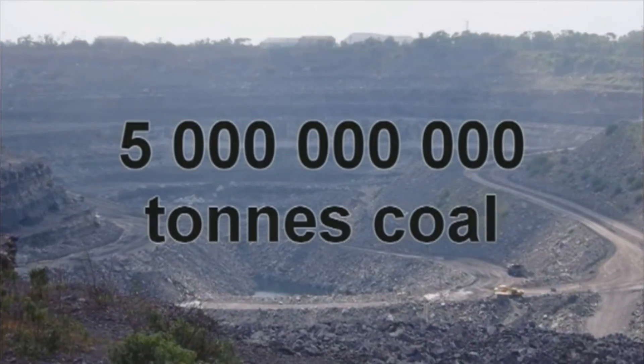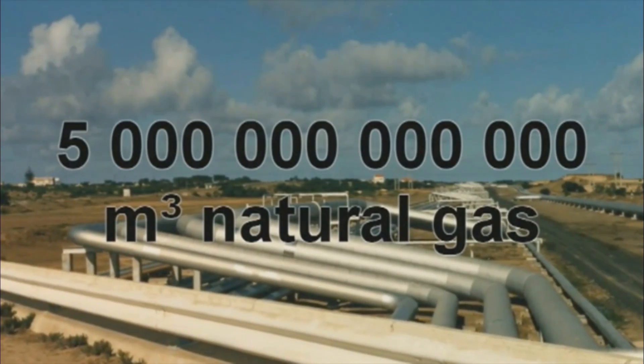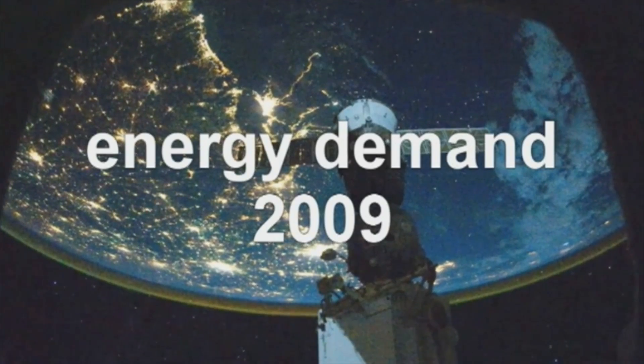In 2007, we used 5 billion tons of coal, 31 billion barrels of oil, and 5 trillion cubic meters of natural gas, along with 65,000 tons of uranium to produce the world's energy.